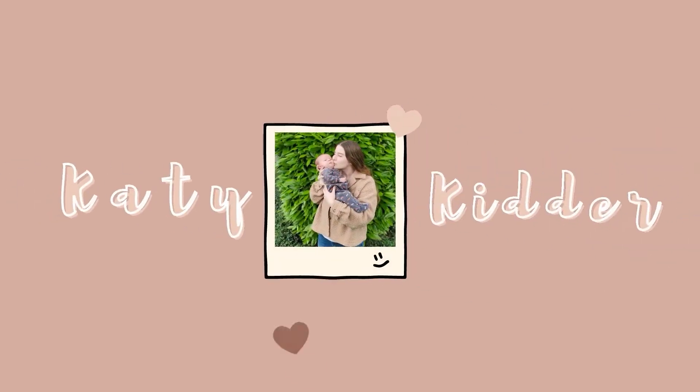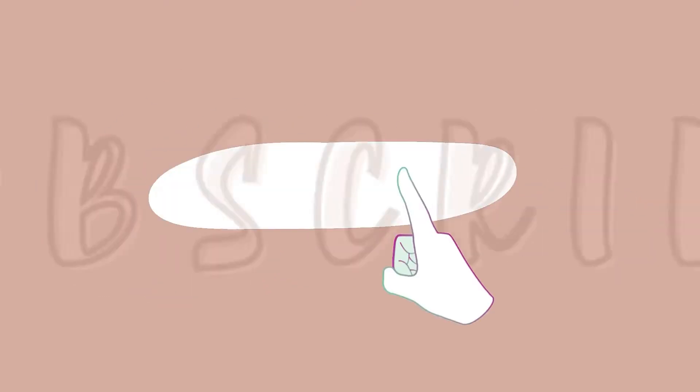Hey guys, it's Katie and welcome to another video. Today is a review on the Pivot Evenflo stroller set.